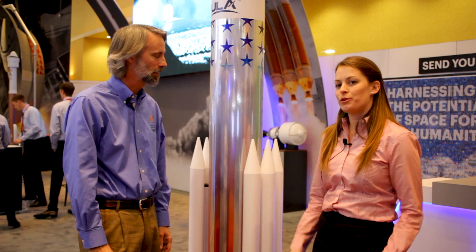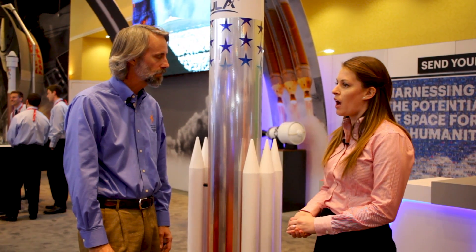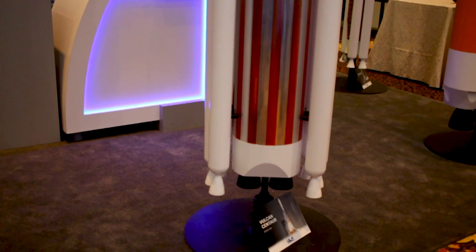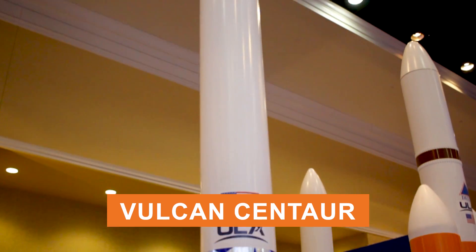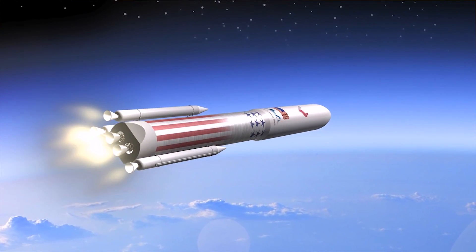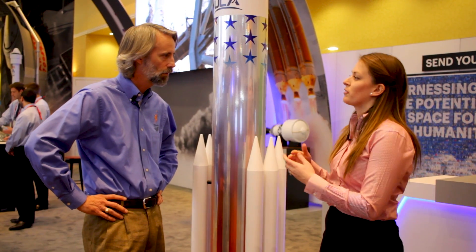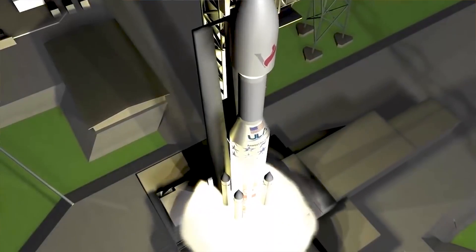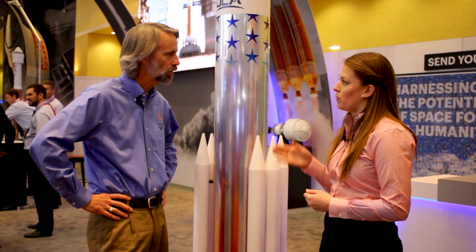I'm here with Samantha Suarez, who's got the coolest title ever — she is the SRB integration lead for the Vulcan Centaur rocket for United Launch Alliance. ULA is a launch service provider. We have our Atlas and our Delta rockets that are currently flying today, but we're also developing the Vulcan Centaur rocket, which is incredibly exciting. I am integrating these solid rocket boosters right here onto the vehicle — working with our supplier to make sure everything fits with our design and vice versa. We're going to launch in 2020, and it will essentially become our one product line. Eventually we'll fly out Atlas and Delta and have Vulcan Centaur flying.